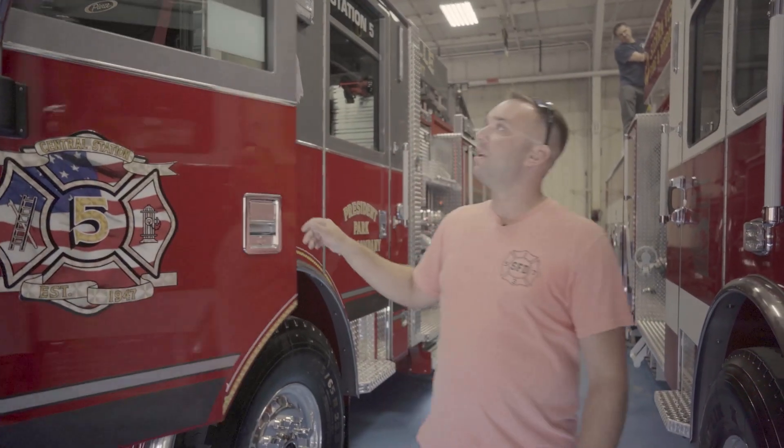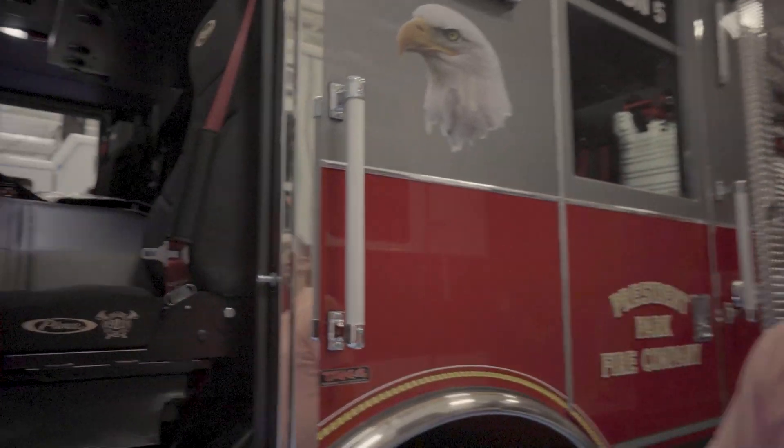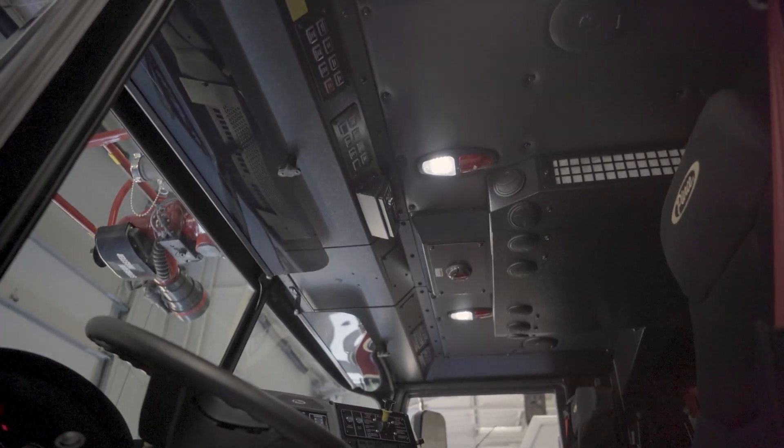In the cab, we did our best to match the switchwork and all the electronic components to the engine back at home. It's pretty standard.